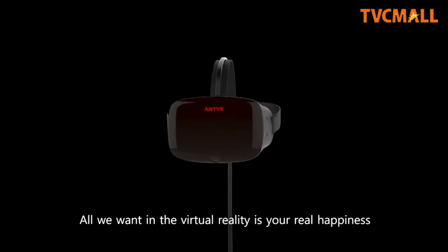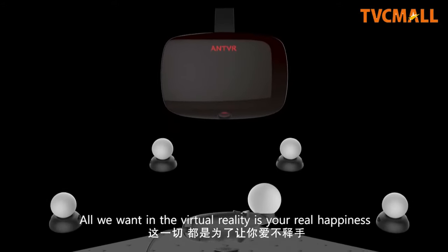All we want in the virtual reality is your real happiness.